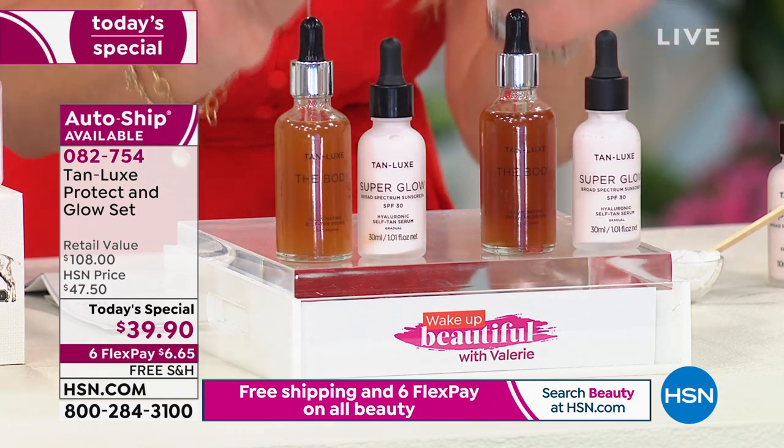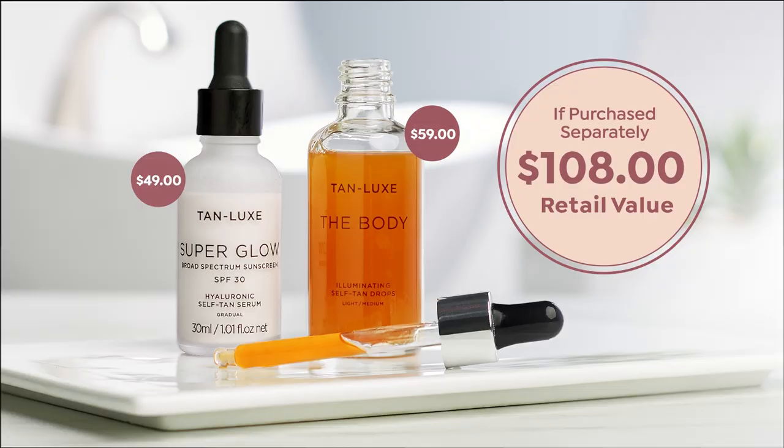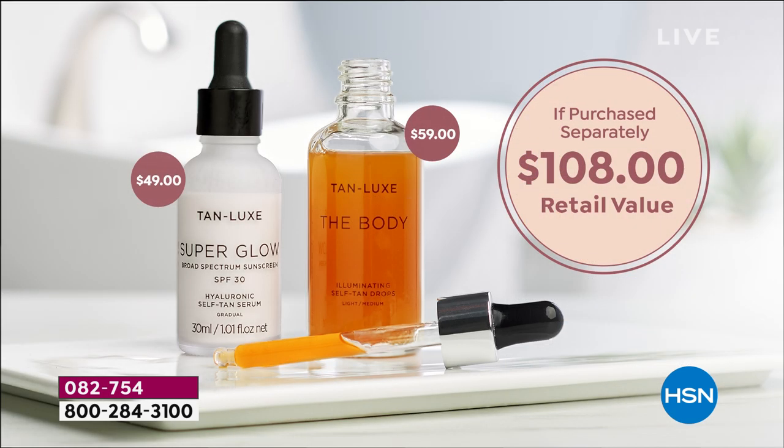Let's talk about the Super Glow, because this value is not found anywhere else. This is a one-of-a-kind opportunity, and you can lock this in on AutoShip. AutoShip is selling far faster than our single ship. The body drops, which are tailor-made and custom to you, are normally $59 — even on hsn.com right now. For $20 less than you can get the body drops, which are sold at Sephora, Ulta, Nordstrom's, Neiman's and all major retailers, you are getting this exclusive to us here at HSN.